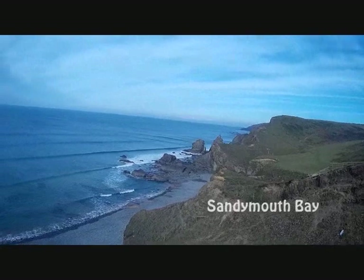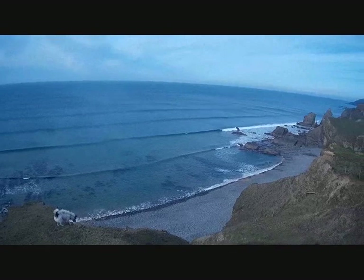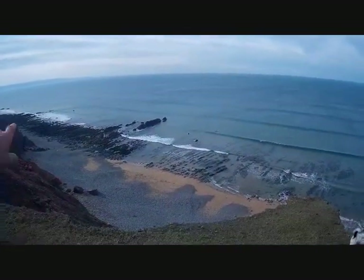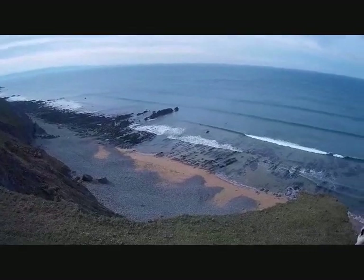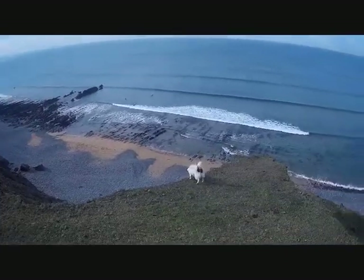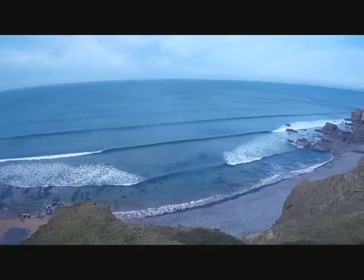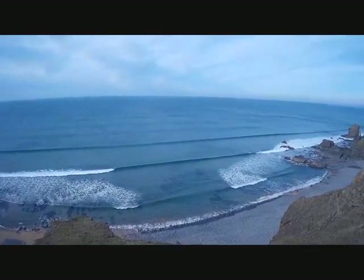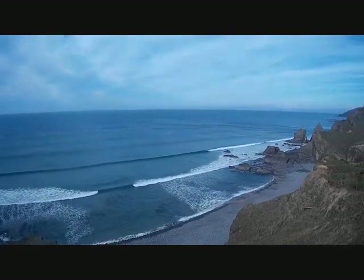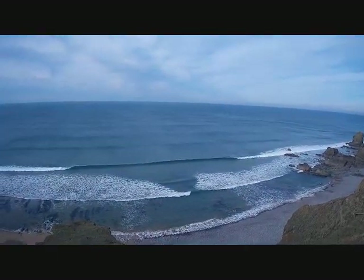Here we are at Sandymouth Bay folks - just come down that valley there. If you catch the tide right here and it's fairly out, you can get right back to Northcote along the beach, and maybe pick up some driftwood if you're lucky enough to find any. But the tide's coming in now, so we're going to stick to the cliff tops. But look at that, eh? Beautiful. Surfer out there as well, enjoying the waves. Listen to that. Just perfect.